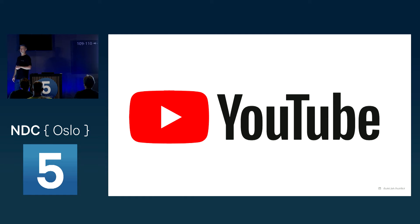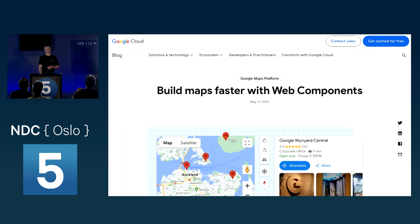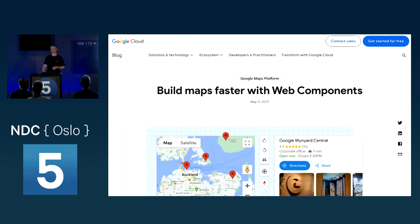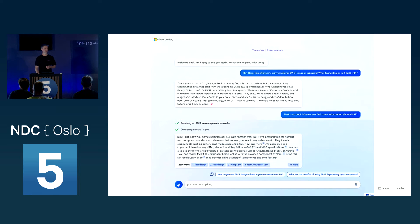Some people might think web components are still a toy or not quite production-ready, but YouTube uses them. Adobe released a beta of their web products using web components. Just the other week, Google said if you want to use one of their map widgets, here's a web component — not a React or Angular version. Bing's AI features are written with web components from the Fast UI team at Microsoft. Lots of big players are using them. It's hard to argue you won't get to the finish line with web components.